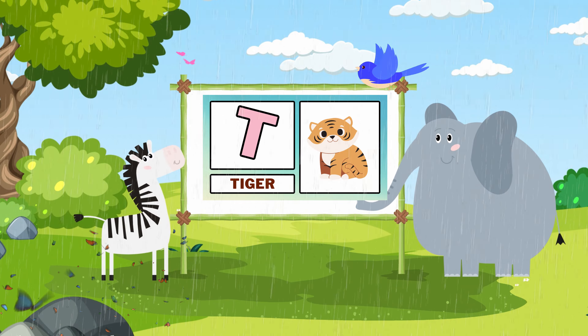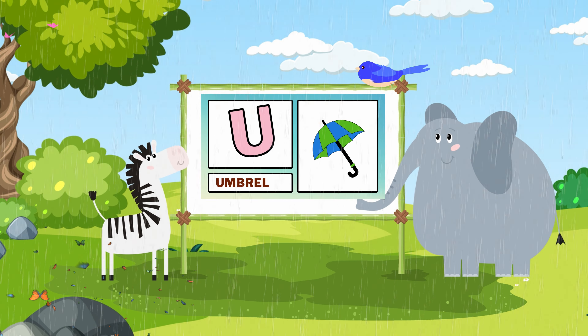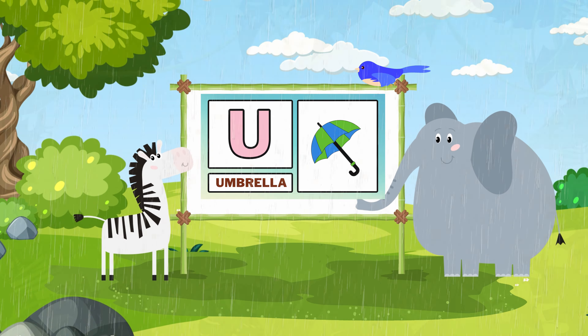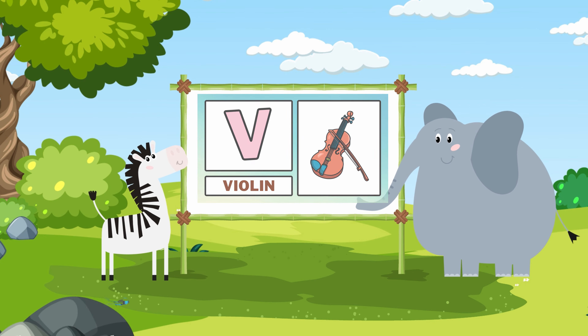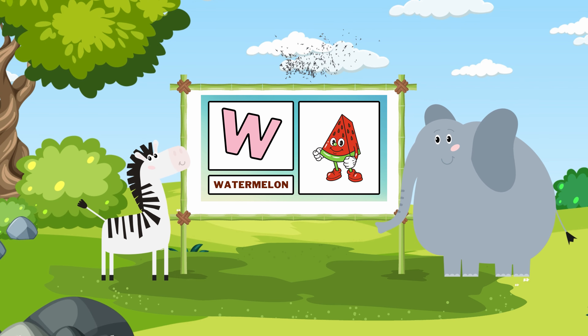T. Tiger. U. Umbrella. V. Violin. W. Watermelon.